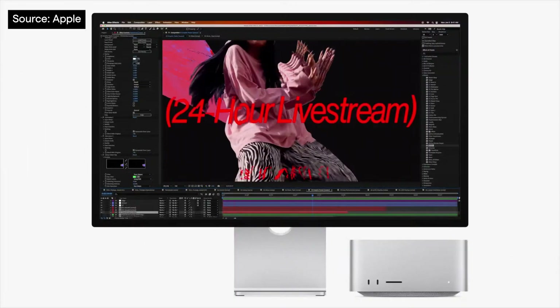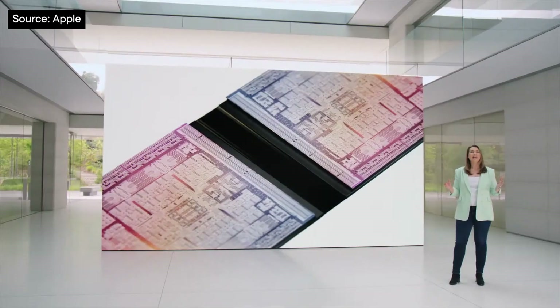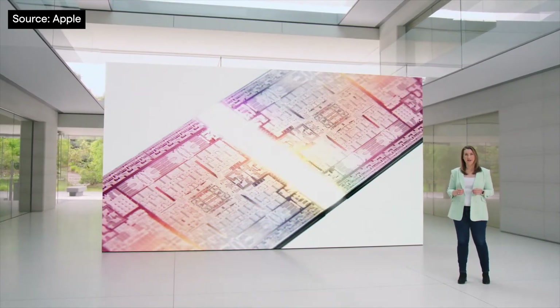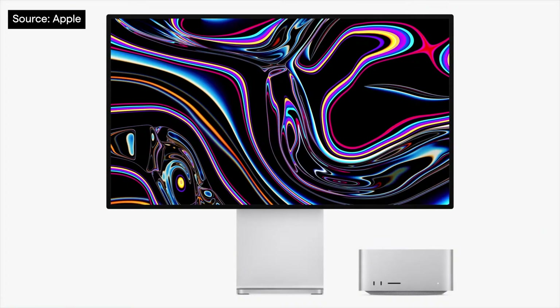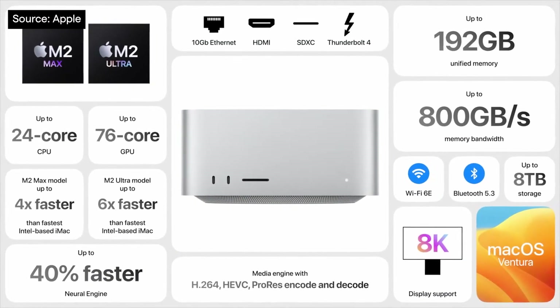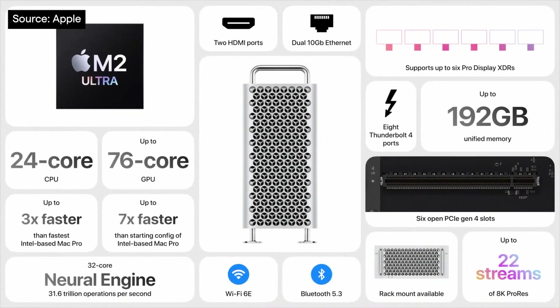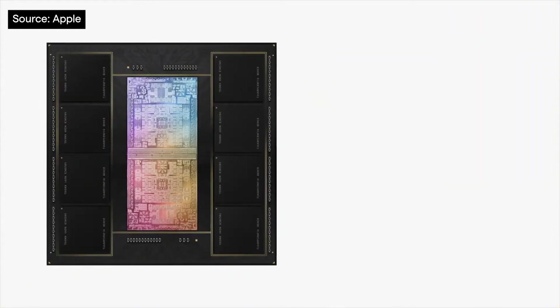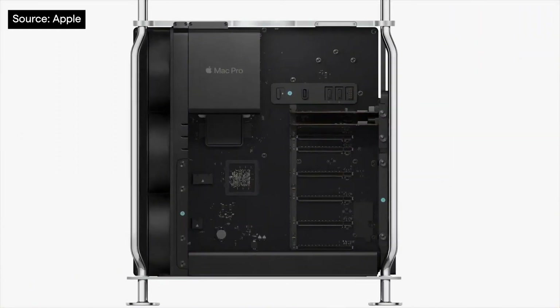The Mac Studio has been updated with the M2 Max and the first appearance of the M2 Ultra, which gives us huge performance gains compared to the already phenomenal M1 Ultra. In either configuration, the Mac Studio has received an upgrade that makes it a clear choice for creative workflows. And if you need more power than that, we now have the first Mac Pro with Apple Silicon, with the M2 Ultra as the base configuration, memory up to a whopping 192 gigabytes and supporting PCIe expansion slots — the Mac Pro is back with a vengeance and ready for anything.